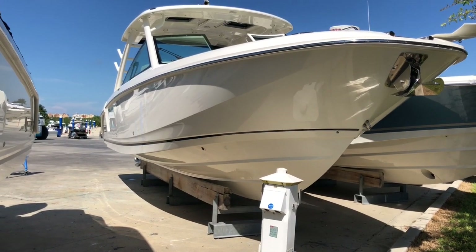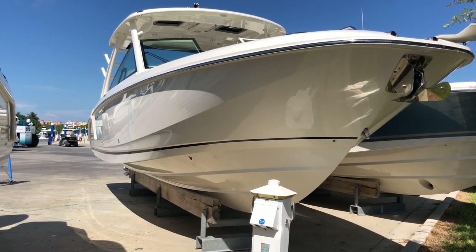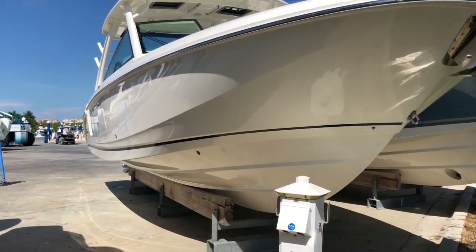Hi, this is Ken Goldman with MarineMax Fort Myers, and today I'm pleased to walk you through a 2019 Boston Whaler 320 Vantage Dual Console.